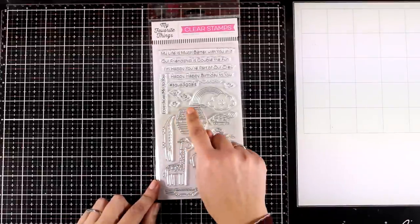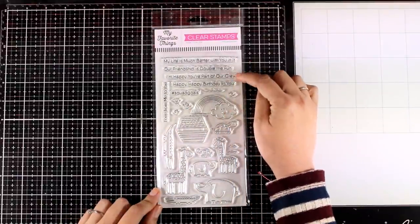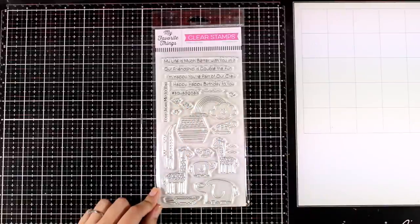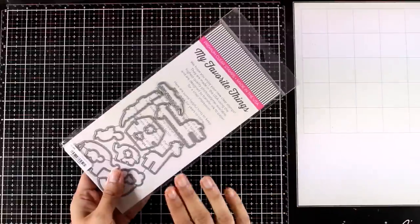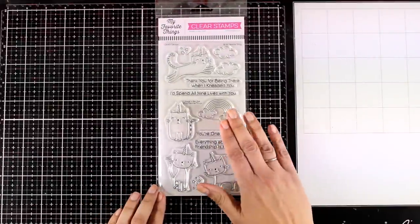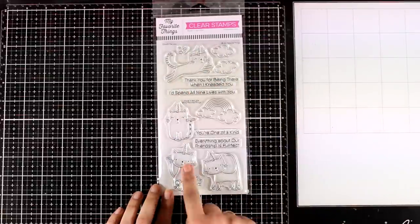If you love making cards with animals, this is a stamp set for you — it's called Double the Fun. It gives you Noah's Ark along with many different animals, many sentiments, little birdies, and even little mice which are absolutely adorable. Of course, just like always, there are matching dies to cut out everything from this stamp set.